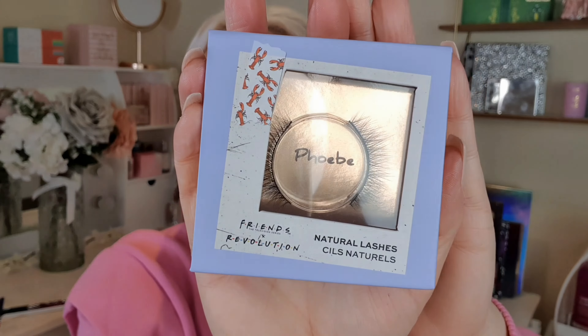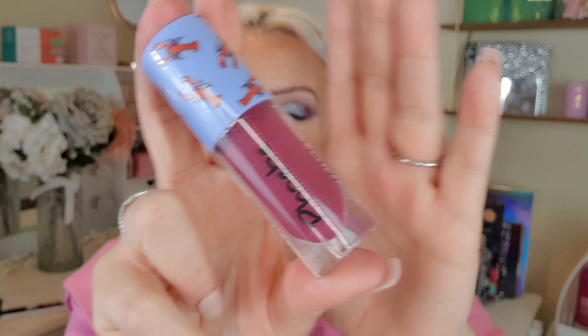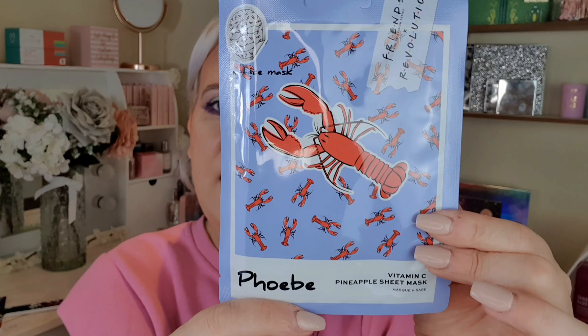Then I picked up the Phoebe gift box. It was down to £10.50 — what a bargain! It's another gift. It says 'Princess Consuela Banana Hammock' on the front, which is probably one of my favourite Friends episodes. I'll just show you the packaging since it's a gift — there are the Phoebe lashes, which look really nice, the Phoebe palette, the Phoebe lip gloss (probably my favourite colour from the Friends collection), the Phoebe lipstick, and the lobster face mask. Just over a tenner for all of that — not bad at all!